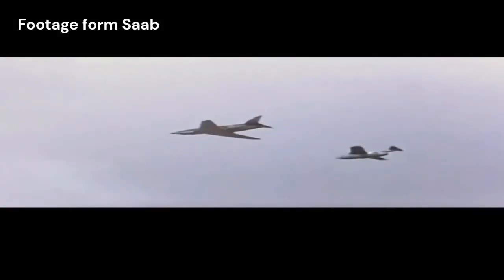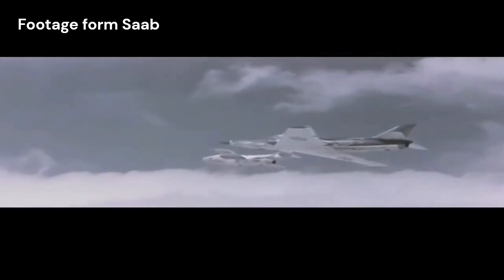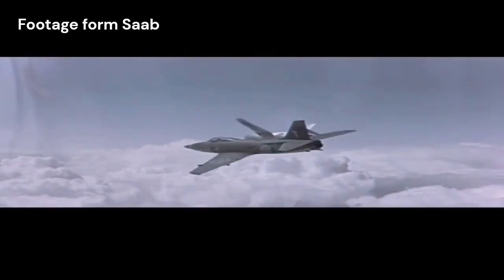The Draken's advanced avionics and radar systems were also noteworthy. It was one of the first fighter aircraft to employ a pulse-Doppler radar, which allowed for detection and tracking of targets even in adverse weather conditions. The radar system, combined with a data link, enabled the Draken to conduct effective beyond-visual-range engagements and coordinate with ground control units.